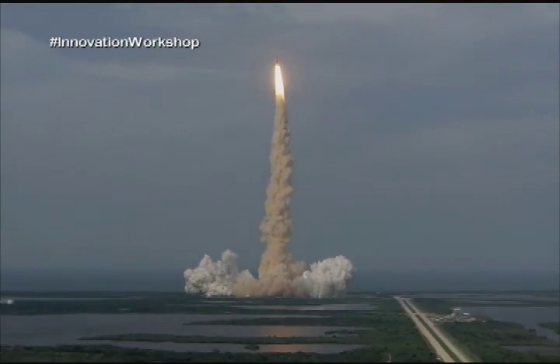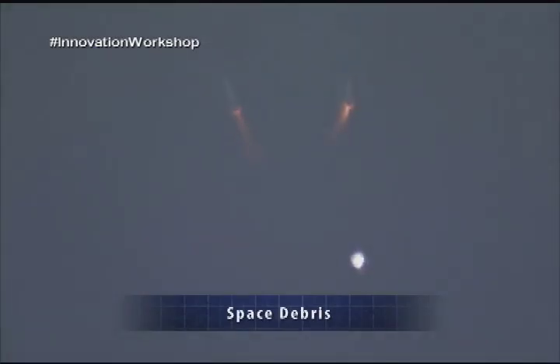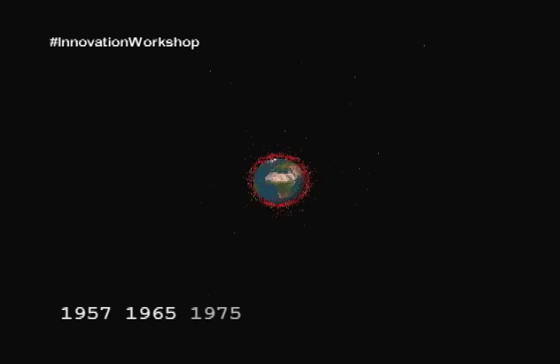In the last 54 years, there have been over 4,500 missions into space. Whenever we leave something in orbit that we are no longer using, it becomes space debris. Space debris is any object in space, man-made or put into orbit by humans, that is not a functioning satellite. Over the years, the amount of space debris has grown dramatically.